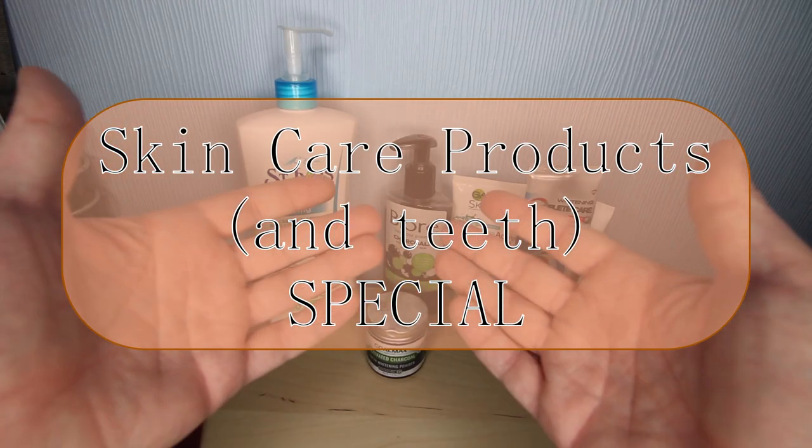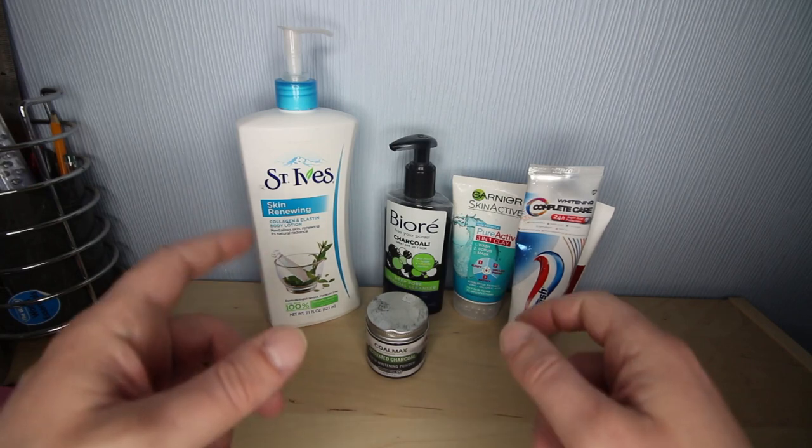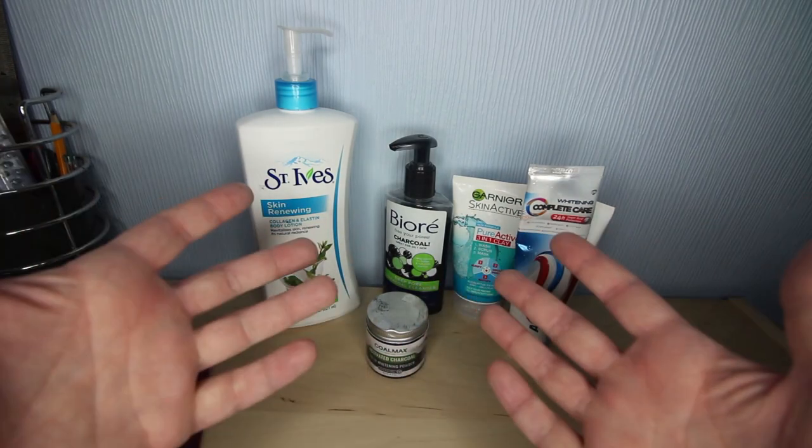A skincare special, you say? Really? Well, not quite just skincare — there's a couple of other things that we'll be looking into as well, but yeah, mostly skincare.